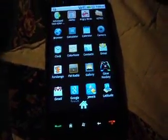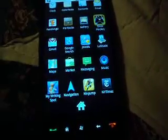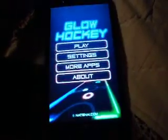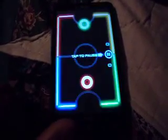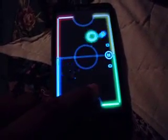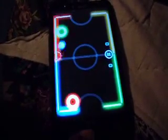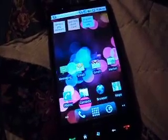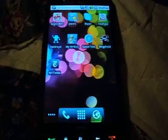Games work. Let me show you some Glow Hockey for a minute. Yeah, that's Glow Hockey for you. You have your Angry Birds, your Twitter — you know, all the apps.